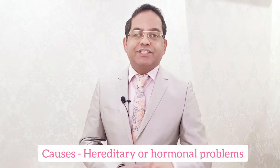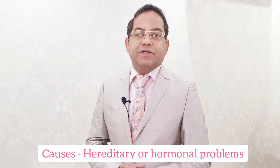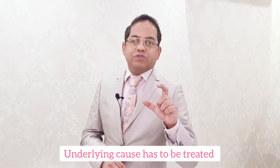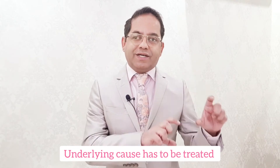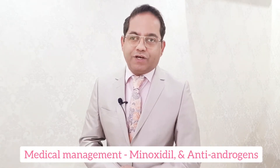Female pattern hair loss is always hormonal. Either it is genetic or due to some kind of underlying hormone problem like polycystic ovarian disease or PCOD. It becomes very important to find out the underlying cause and treat it along with the medical management of hair loss.